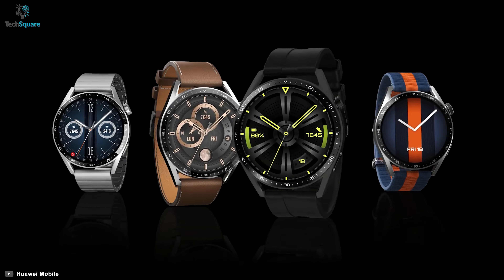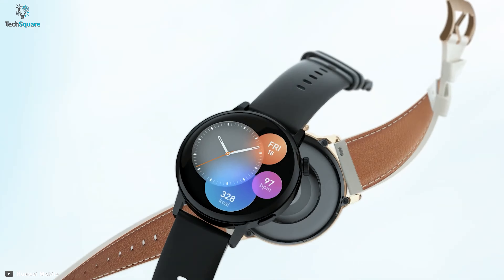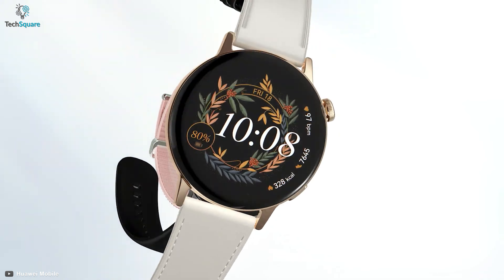Huawei Watch GT3 is a great option for health and fitness tracking which is lightweight and for those users who want neither advanced features nor too basic.